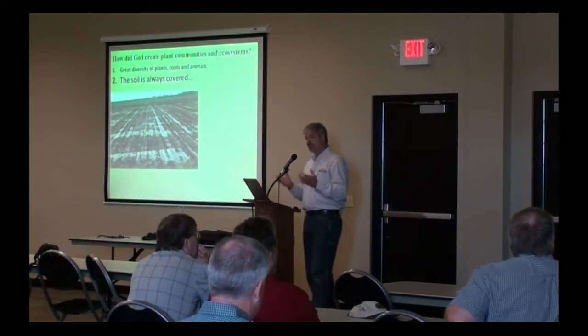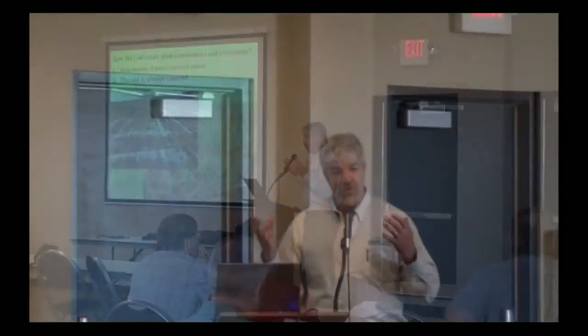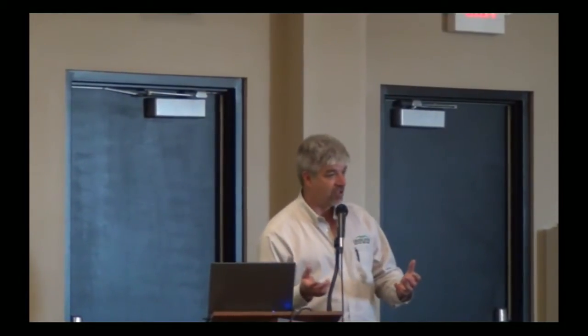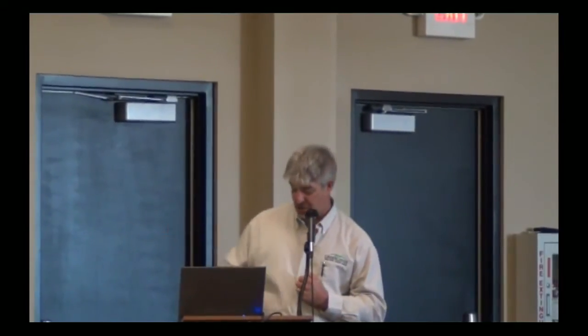The second thing we observe in natural systems is that the soil is always covered. You don't go out to a prairie system and see extensive amounts of tillage, unless you've been there right after a glacier has moved through or an earthquake. In nature, tillage is a catastrophic event. It is not natural. We pay the penalty when we go against the way things were created and try to do extensive amounts of tillage.